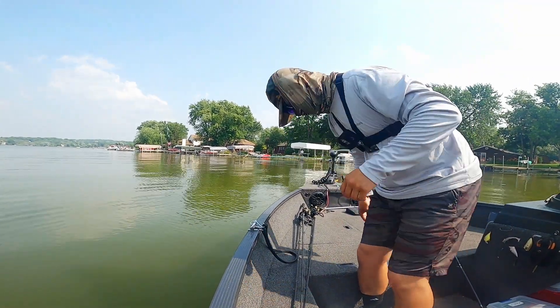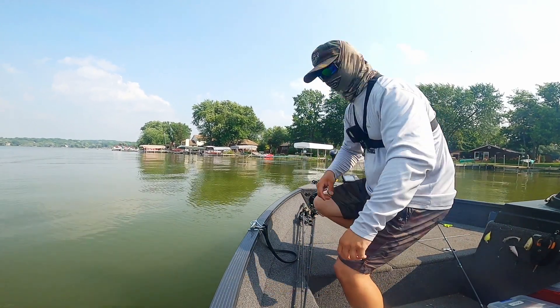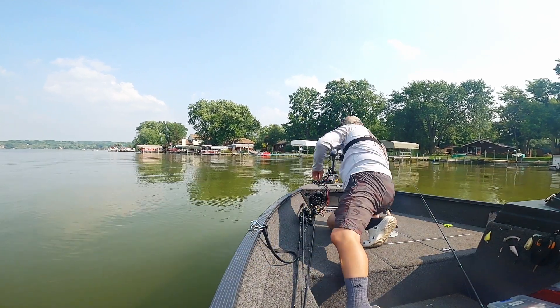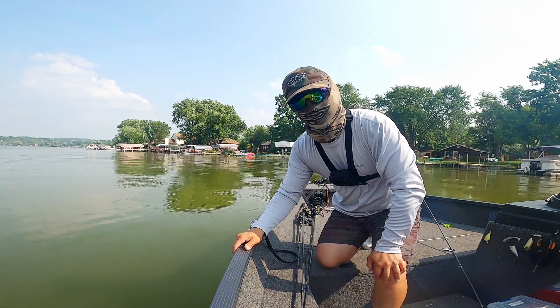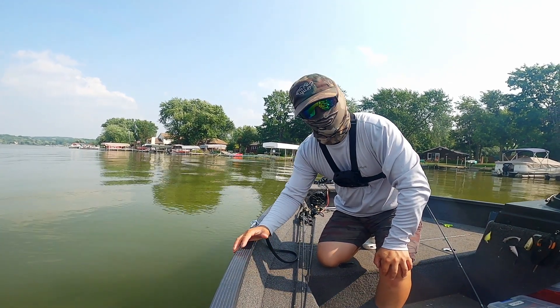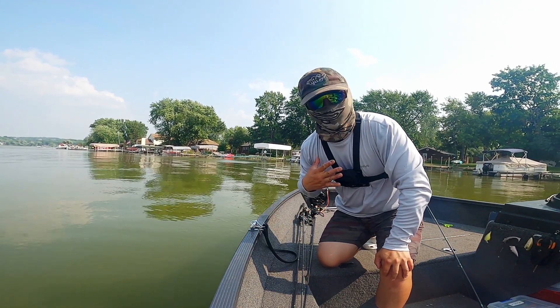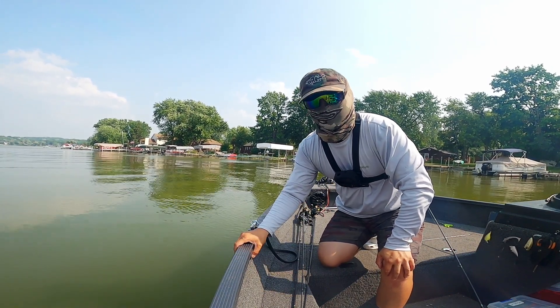Welcome back guys to another episode. It's after work hours — it is 4:15. Today I'm going to teach you guys how to catch some bass after work hours, and it's very simple. Follow these steps and your after-work days will be a lot better, I promise you. So stick around. I'm going to talk to you guys as much as I can on my GoPro chest mount, and after that I'm taking it off because it's 92 degrees out right now.